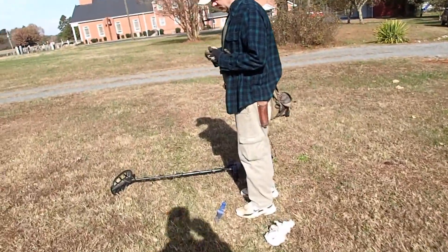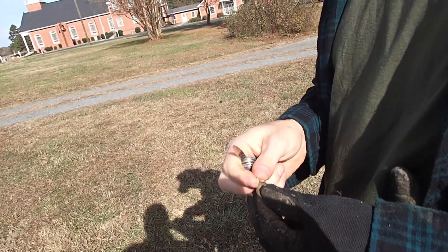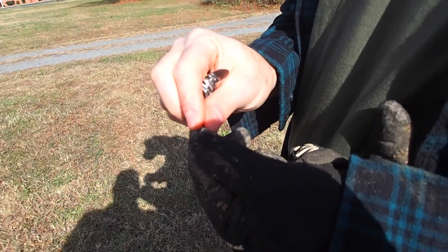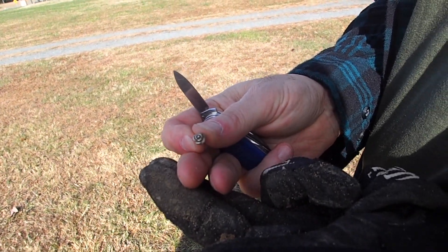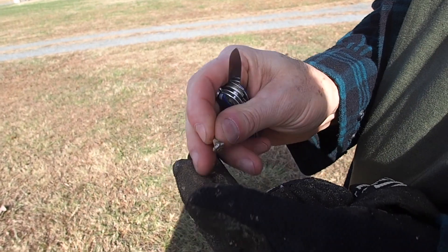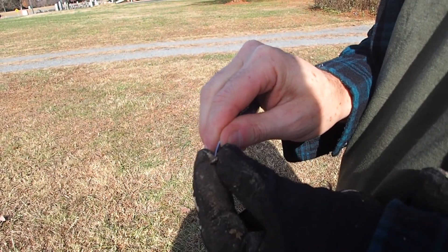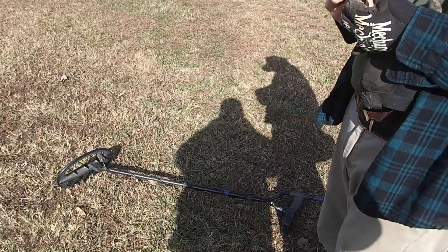Chris got a nice little old find — a little silver earring. That's what it is. Looks like it. Little flowered earring. How deep was it? About three inches deep. But it gave a good signal being that deep. That's the hasp for it.